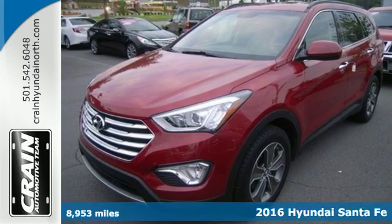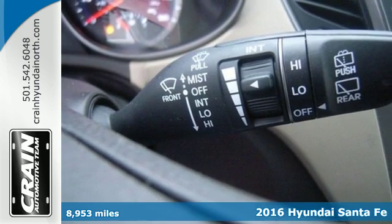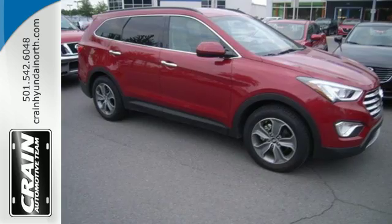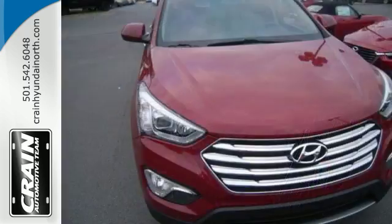It's a 2016 Hyundai Santa Fe. See more, do more, enjoy more. This SUV can make it all possible. It has room for the entire family, but in the instance you need to haul more cargo than people, it is ready to deliver.